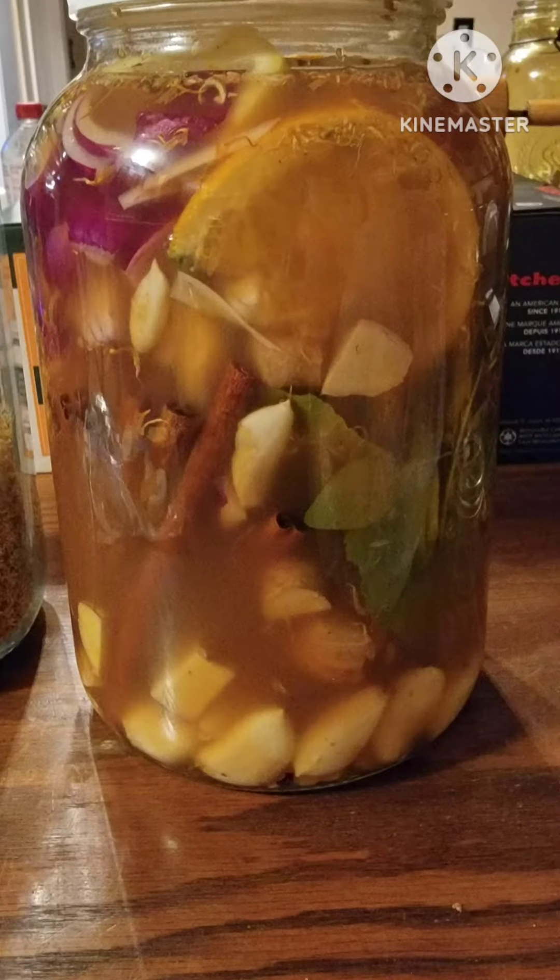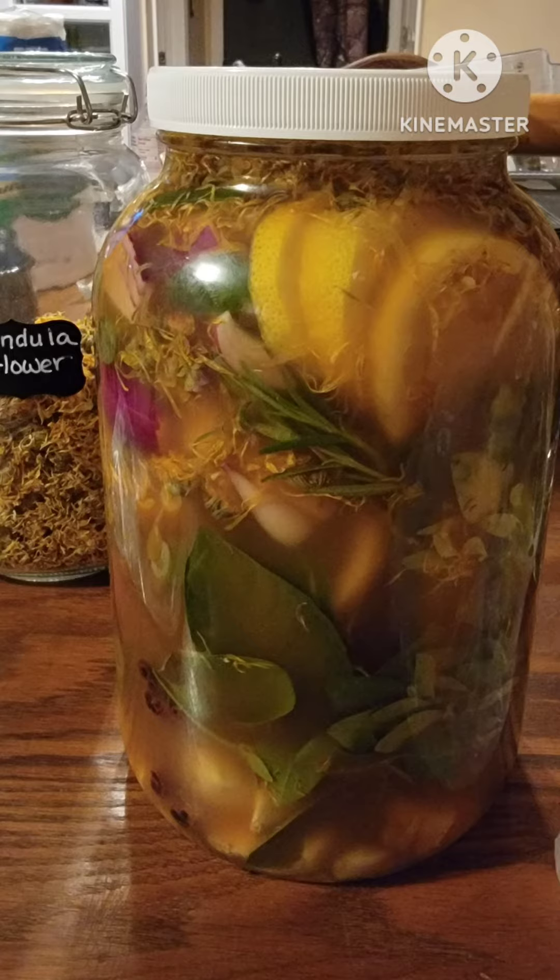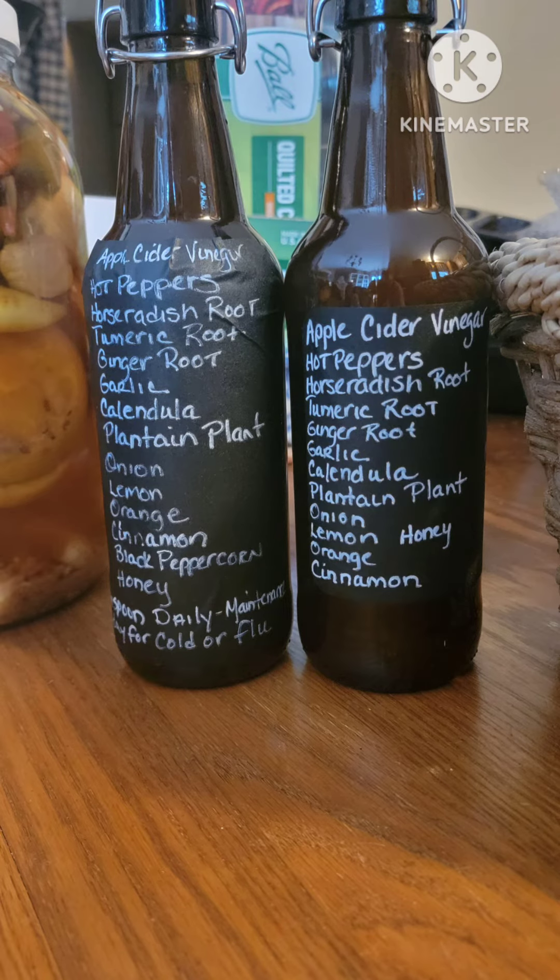Heartburn, GERD, indigestion — where's that coming from? Did you know that at the top of your stomach there's a little flap, an opening, and if the pH gets off kilter at all, that may not close? And that can cause a lot of the distress of GERD, heartburn, and indigestion.